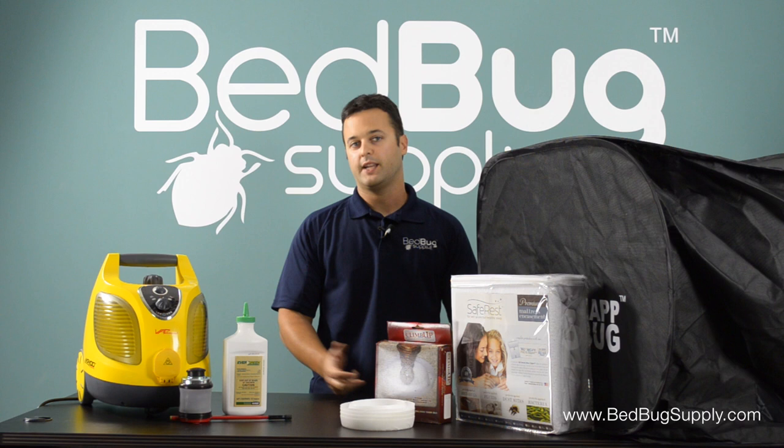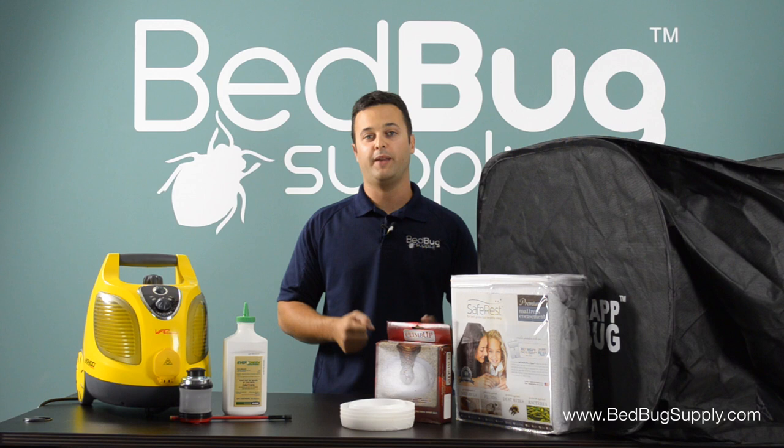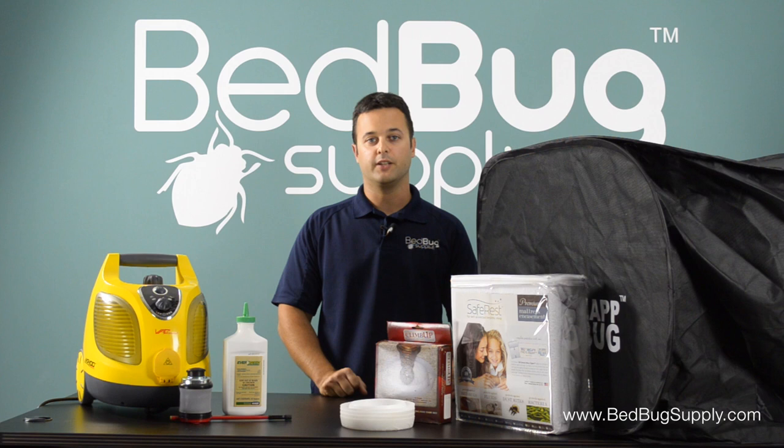Hello, this is Mark with Bedbug Supply. Today's question is, how do you get rid of bedbugs naturally? It's definitely a little bit more involved when you do completely natural treatments. Usually when you use man-made pesticides labeled for indoor usage by the EPA and your normal powders, it may be a little bit more effective, but you can definitely do it without those if you use more of a product-based approach, which is what we offer on our website as well.